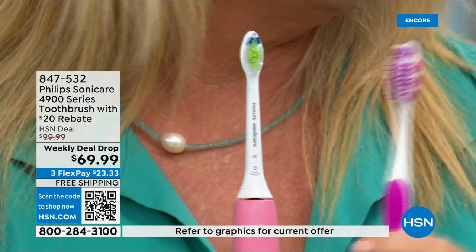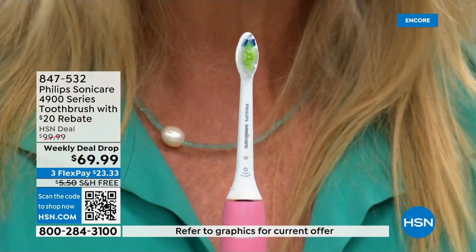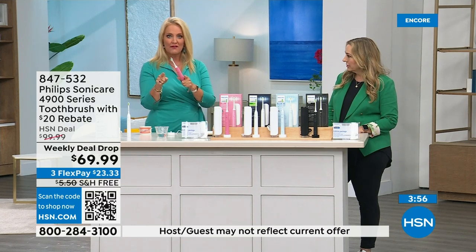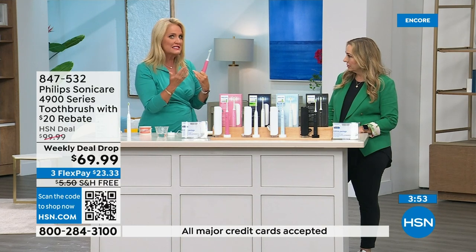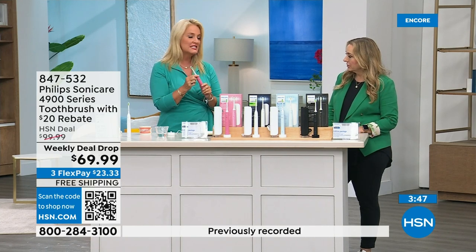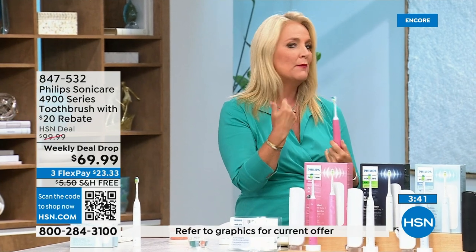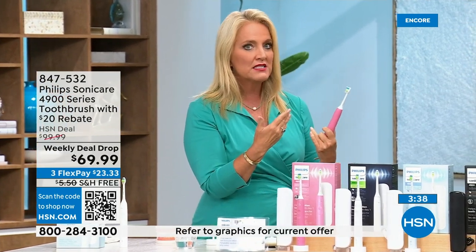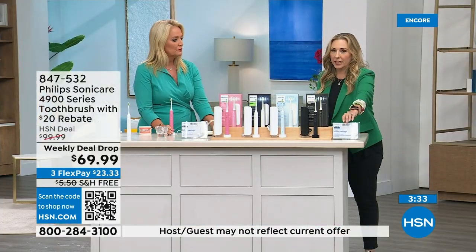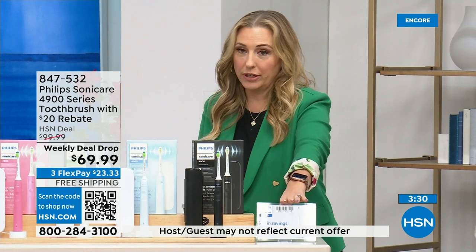I used to blow out a normal toothbrush in one week's time; this lasts three months. The replacement heads are very affordable — a six-pack of Diamond Clean heads for under $50, which is less than $10 per piece, and each one lasts three to four months. Don't forget the $20 rebate — with it, you're saving $50 total. You mail in the coupon and they send you a $20 gift card.